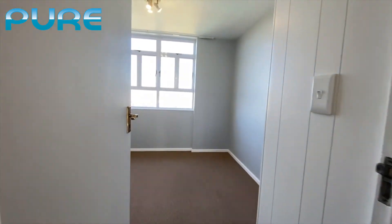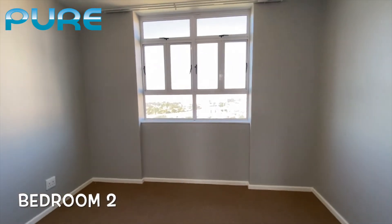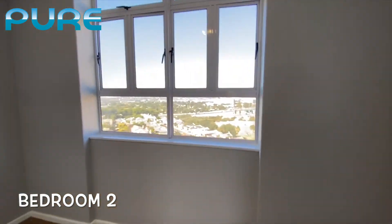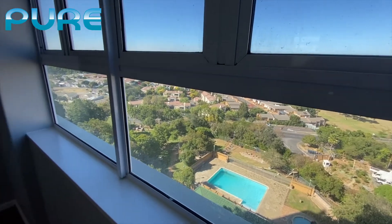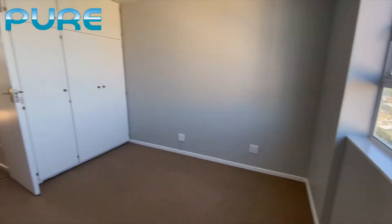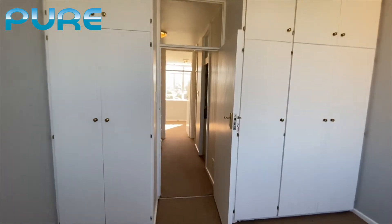Back into the hallway and down we come to the second of the two bedrooms. Again carpeted floors, neutrally decorated, with absolutely beautiful views. We'll just pan around to give you an idea of the size of the room — this room also has large built-in wardrobe storage.